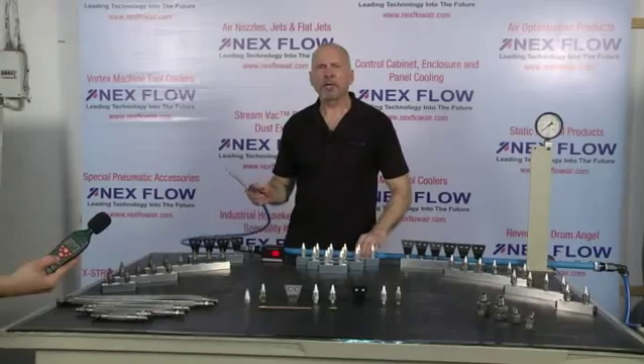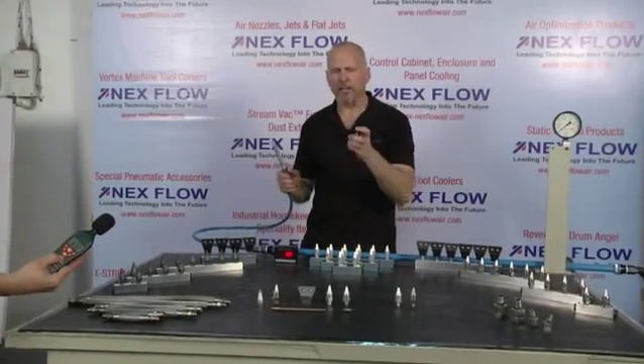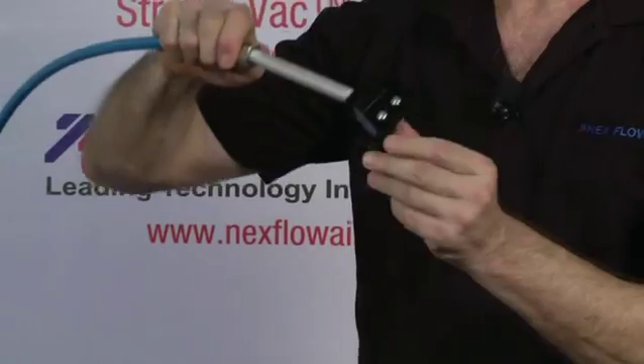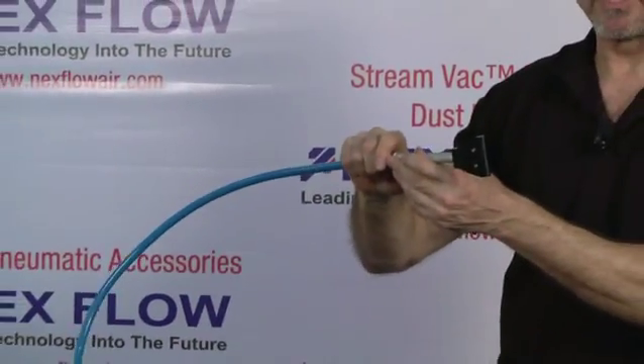So to show you how much our nozzles can enhance your factory environment, we're going to take our AirEdger FlatJet nozzle, one of our amplifying nozzles, and put it on the previously threaded pipe that we just used to show you how loud it can be using an open jet. Now connected. We're going to measure the noise level and the air consumption.